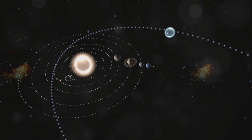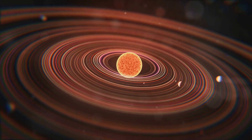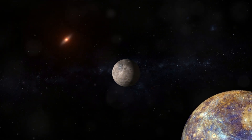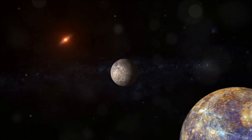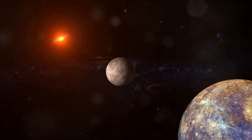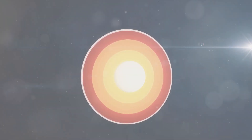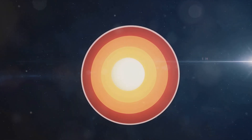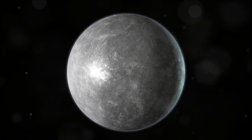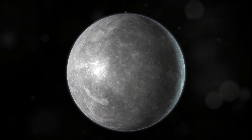Mercury, a rocky metallic world, stands testament to the violent processes that shaped our solar system. Its formation and composition provide a unique perspective on how planets are born and evolve over time, reminding us of the dynamic and ever-changing nature of the universe we inhabit. Despite being the smallest planet in our solar system, Mercury is no less intriguing. Its size is only about one-third of Earth's, and it's even smaller than some of the largest moons. Yet what it lacks in size, it makes up for in density.